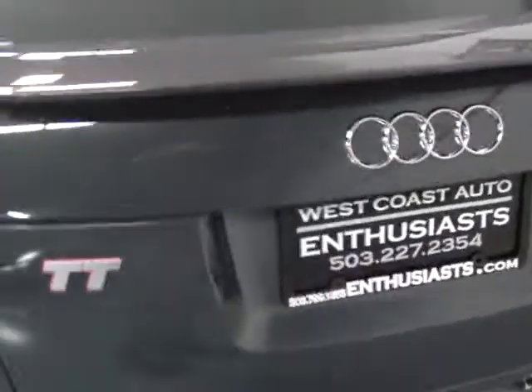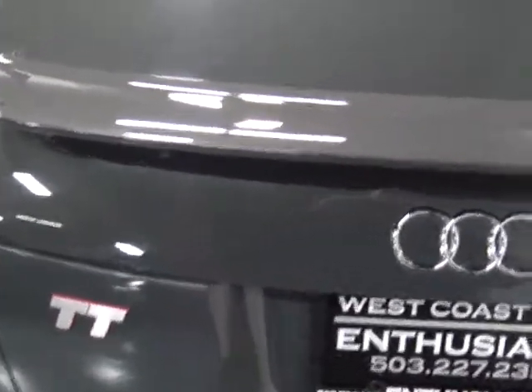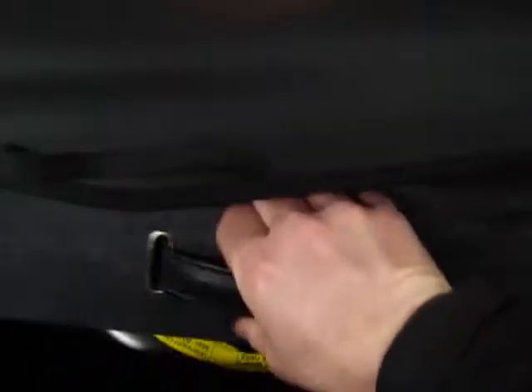I'll pop the trunk real quick. So we've got the vinyl boot that sits on the soft top when it's down and all the original gear I mentioned. This is a very, very clean car — only 49,000 miles on it. This is the boot that covers the top when it's down, and your original spare here underneath. This car is 10 years old and look at the interior of that deck lid — it couldn't have looked any different when this car was bought new from the factory. It's just spotless.